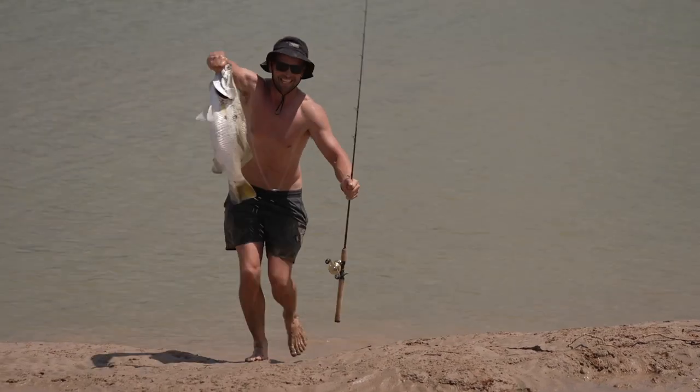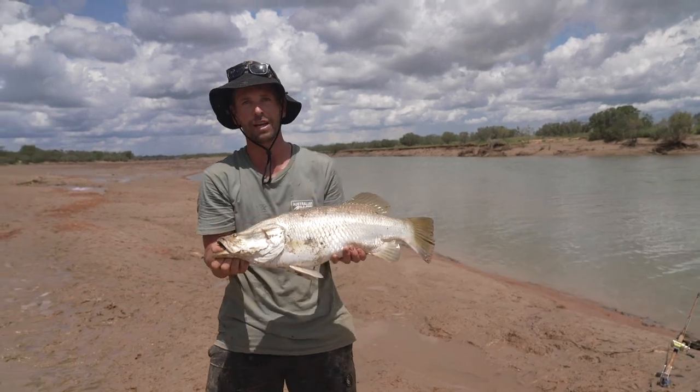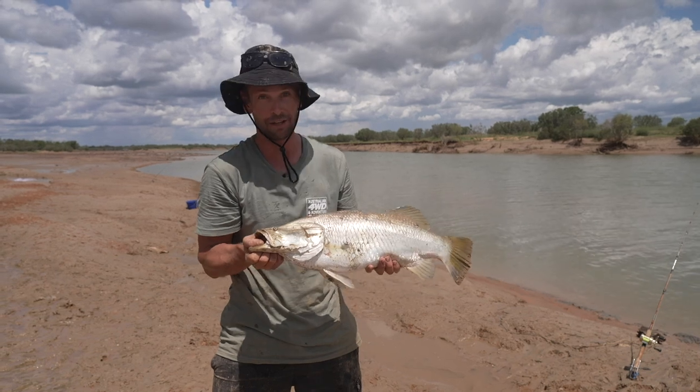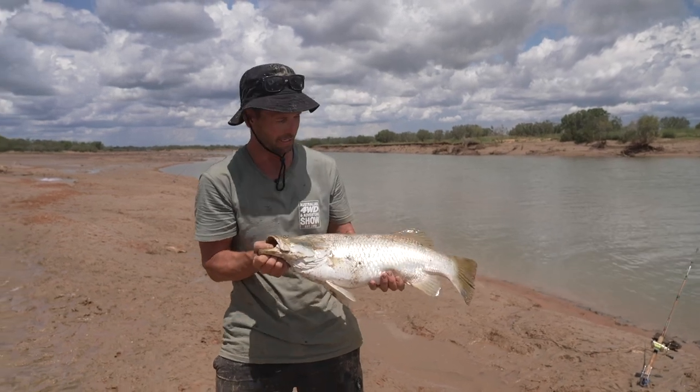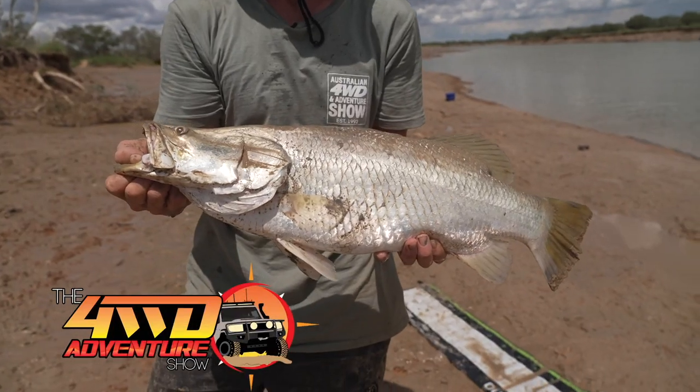We've measured it — it's come in at 70 centimetres. That's the perfect eating size fish. The legal size limit is between 55 and 80 centimetres. Over 80 they turn into females — they start their life as a male when young. I think we're going to make a barramundi curry with that one tonight.